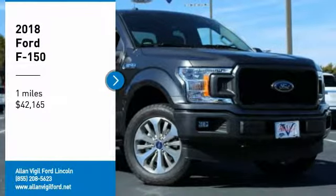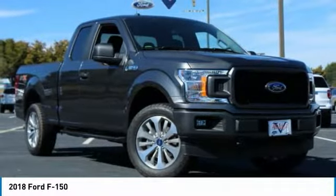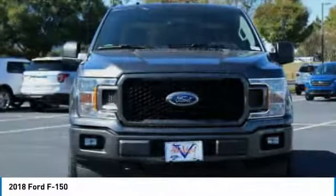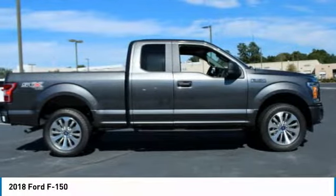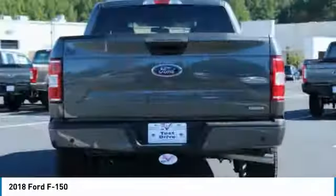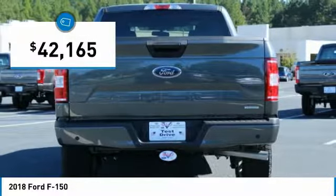Looking for the right vehicle? Check out the 2018 F-150. A Ford F-150 knows how to handle any situation. It's built to follow orders, no whining, and is priced below $45,000.